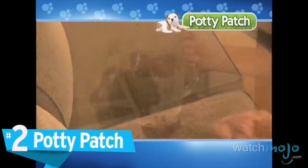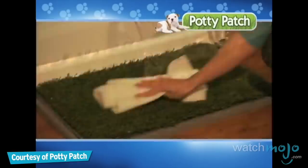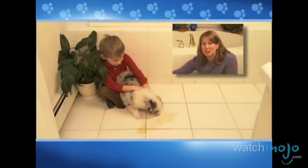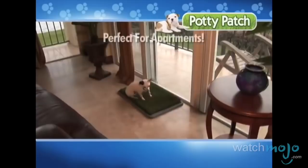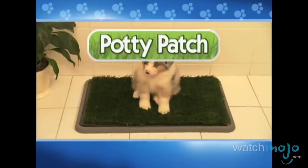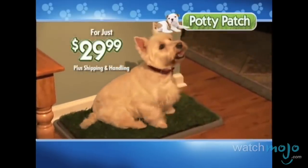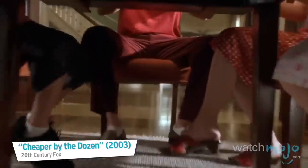Number 2: The Potty Patch. This one is for the lazy and disgusting among you. Can you not be bothered to take your dog outside? The Potty Patch is a piece of astroturf that your dog goes to the bathroom on so that you don't have to take your lazy self outside. We can't imagine what the owner's house would smell like, but it's probably not pleasant. Dogs also have a penchant for tearing apart anything and everything, so many consumers' Potty Patches don't last more than a few days. There are just no redeeming qualities about it.